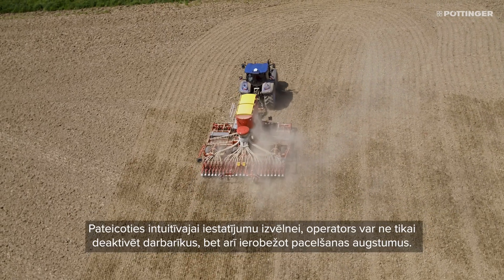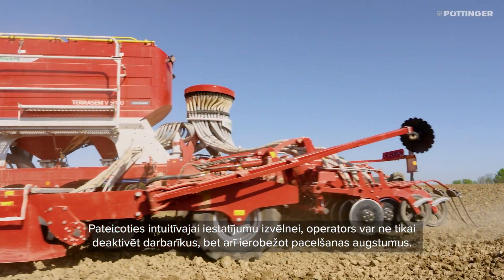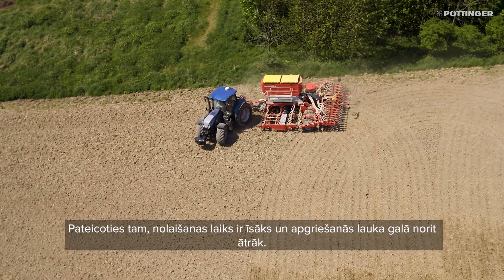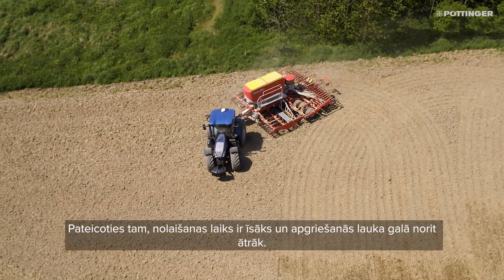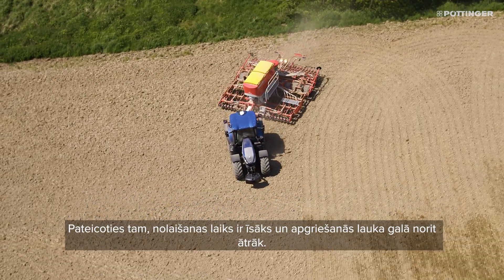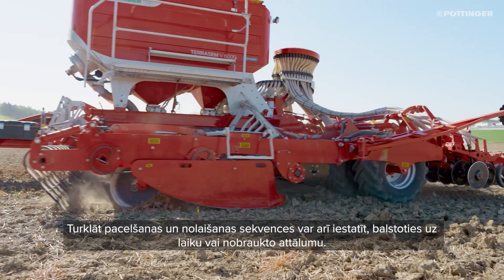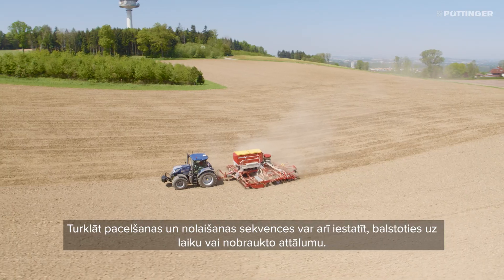The intuitive settings menu allows not only the deactivation of the tools, but also the limitation of the lifting heights. This reduces lowering times so that you can do faster headland turns. What's more, the lifting and lowering sequences can also be set based on time or distance travelled.